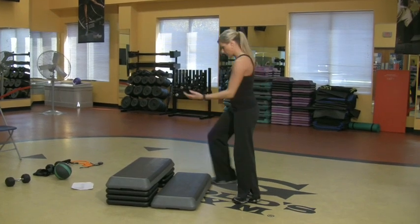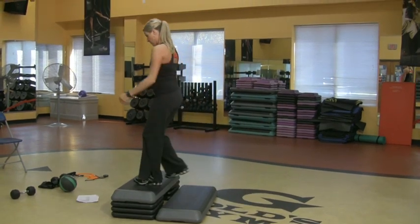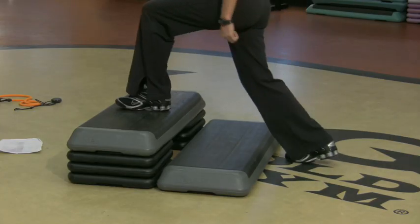Or if you have this little makeshift staircase, you just want to go up and down. Simple move. The weight is in the heels — that works a little more butt. Pretty good stuff.